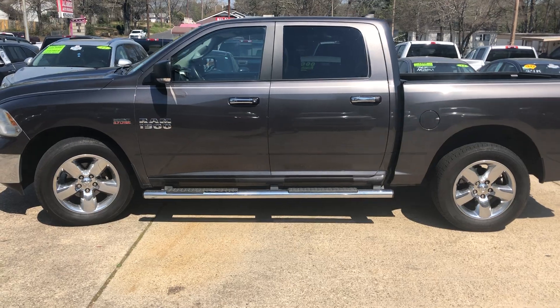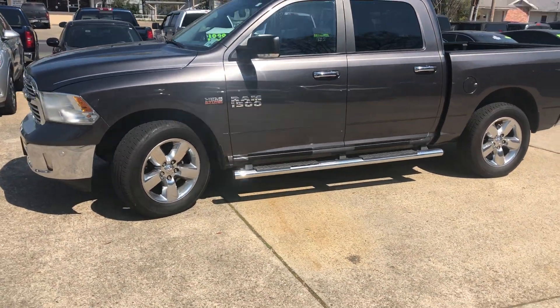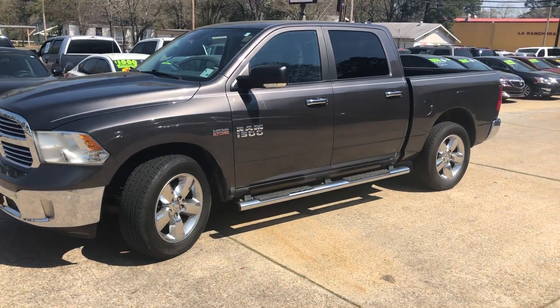This one just came on the lot. Just got her shined up — she's looking really good. It's got a 5.7 liter Hemi in it.